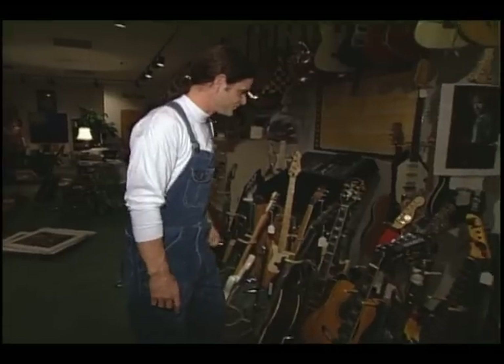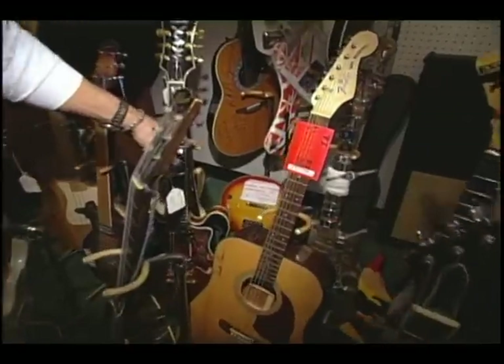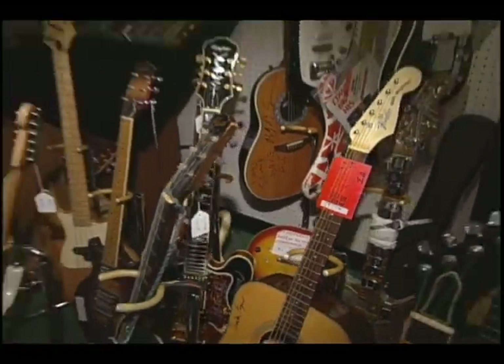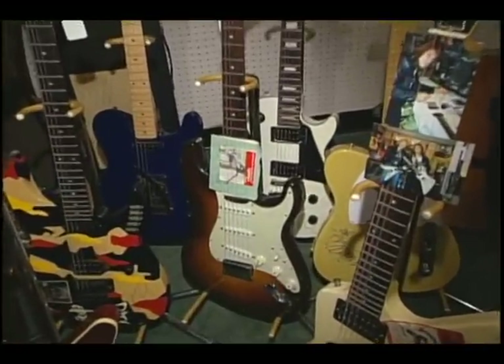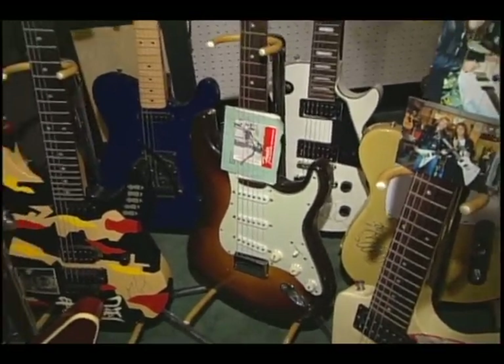From the sort of cheap but fun Plasmatics Les Paul, which was sliced in half with a chainsaw on stage by the famed Wendy O, to a beautiful 1959 Thunder Stratocaster with the original tags, formerly the property of one Jerry Garcia. And as you can imagine, there's quite a range of value between those two items.